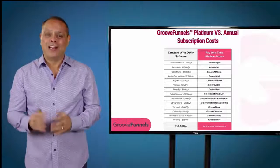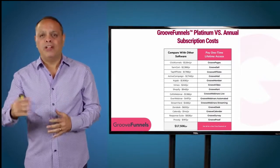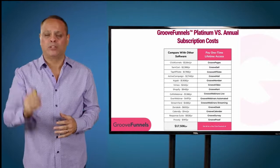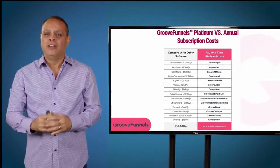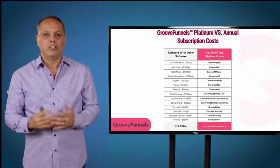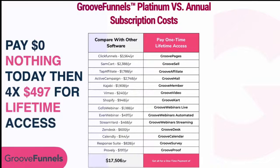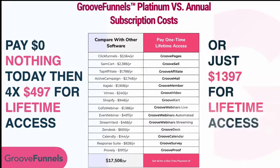All of that is already included with GrooveFunnels. Even in the future when people pay $299 a month — $3,600 a year — what you're seeing costs over $17,000 per year to run a business. But you don't have to pay that. To get started you can pay nothing today, then just four easy payments of $497 to get lifetime access, or pay outright for one payment of $1,397 and never make another payment ever again.